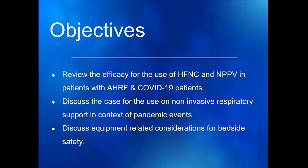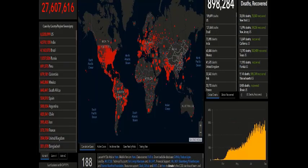I also want to spend some time talking about equipment-related considerations that we definitely want to be aware of and consider in our bedside approach so we stay safe. So a good place to start is looking at the Johns Hopkins coronavirus map.